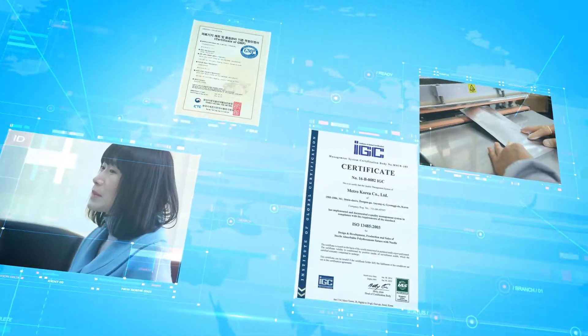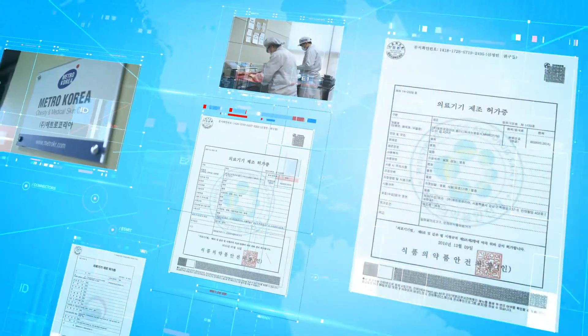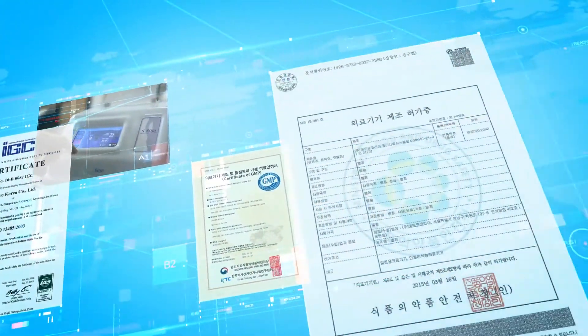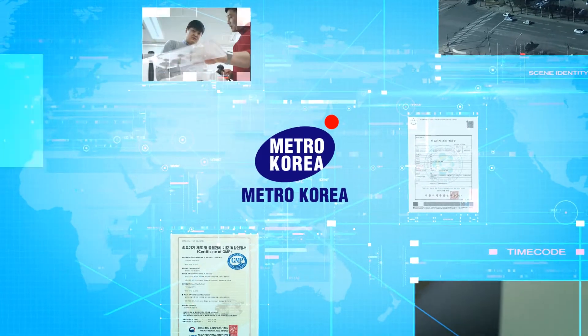Metro Korea gained technical knowledge and built a strong foundation in the medical beauty industry. And now we aim to be the leader of the medical beauty industry, not only in Korea but around the world.